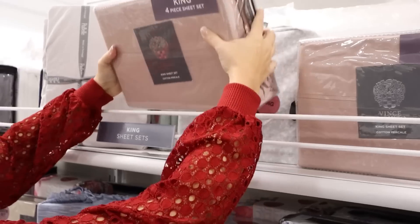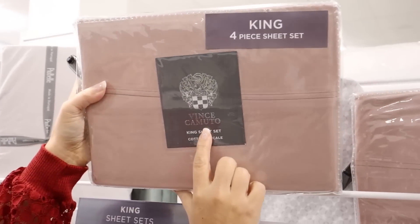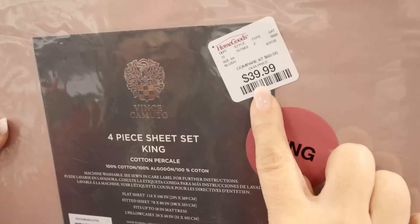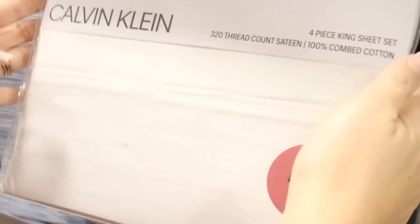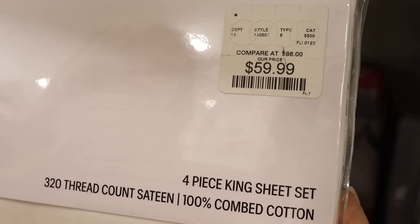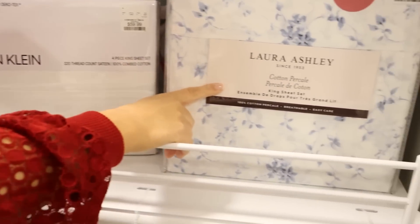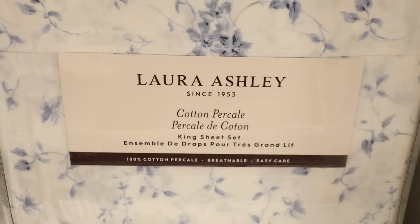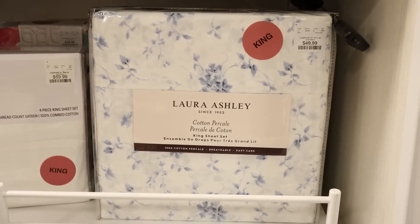There are two places I like to buy sheets. One is JCPenney because they have really great quality sheets. The other is HomeGoods, because a lot of times HomeGoods will get high-end brands and they're able to sell those sheets at an affordable price. This goes with all of their bedding — so walk around and see what you can find. They don't always have all of the options and colors, so you have to see if they have what you're looking for.